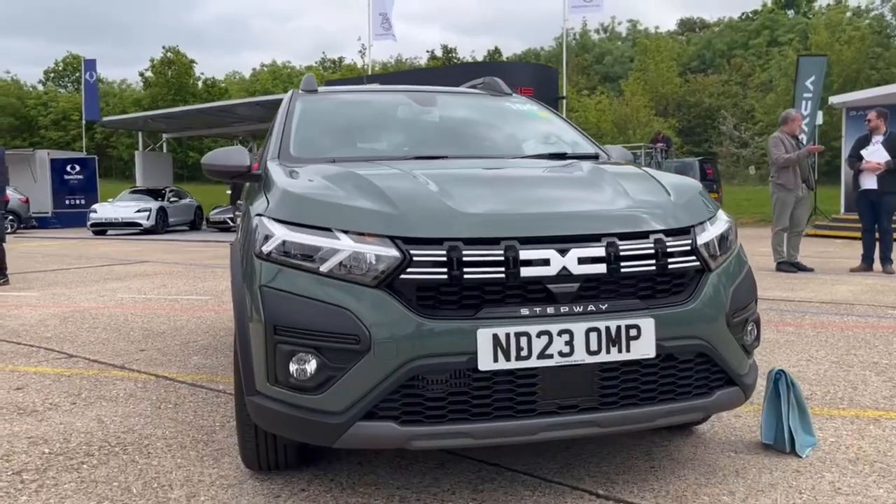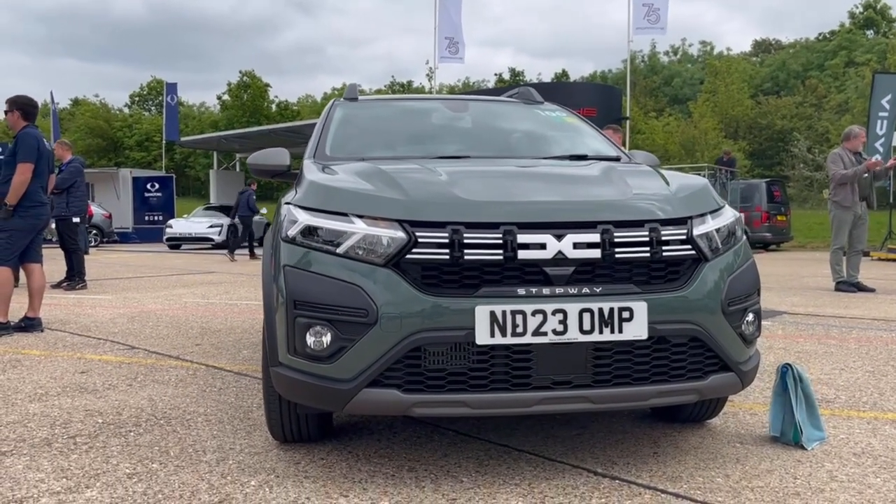It actually handles quite well too — it's light, so it's a little bit darty. Now, don't get me wrong, it will understeer if you push it. But realistically with this kind of car you're not going to be pressing on and demanding a lot from it. If you want a little bit of fun, this will absolutely provide that — you've just got to work it, and there's nothing wrong with that.